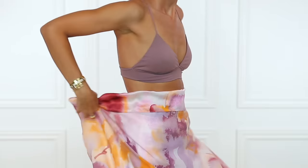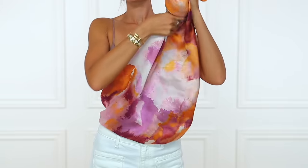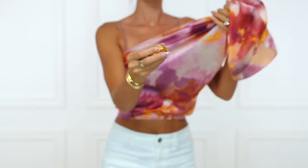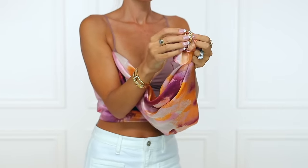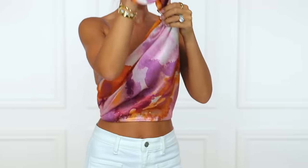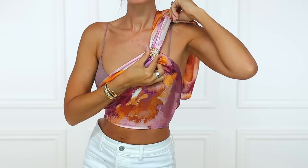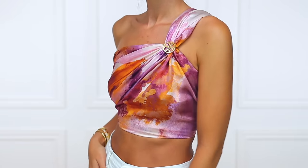The next top might be my favorite, and this is where I incorporate the Tory Burch belt emblem — though you can use a chunky ring if you want. I thought, oh my gosh, I could totally make a Tory Burch shirt out of this. Tie the scarf around your waist and bring it up like we've been doing, then take all the fabric to one side for a one-shoulder top. Take your ring or belt emblem and stick the fabric through it — it creates a beautiful detail. In my case it looks like I'm wearing a Tory Burch shirt. Tie the remaining fabric in the back. It's more of a crop top, but you can customize it to your style — gemstones, a belt buckle — and make it look designer.